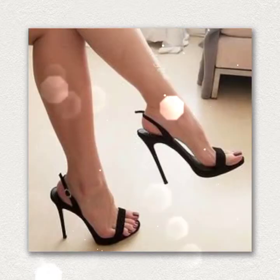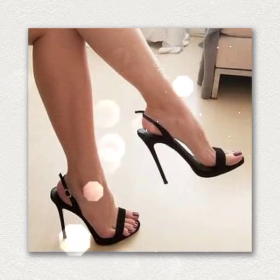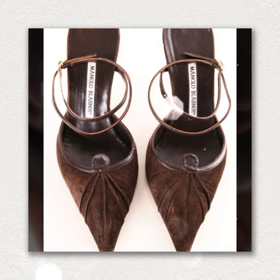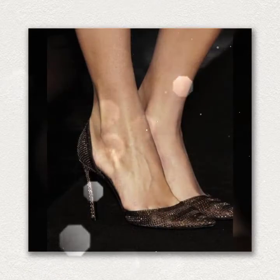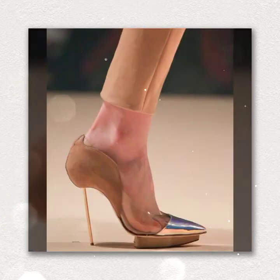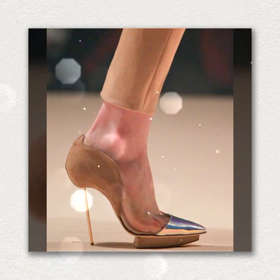Hey guys, welcome back to my channel Shopping World. In this channel you get the latest designs about shopping. Today's video you get latest pencil heels — hope you like it, so watch the video till the end. If you are new on my channel, please subscribe and after subscribing press the bell icon to get all latest updates about shopping.